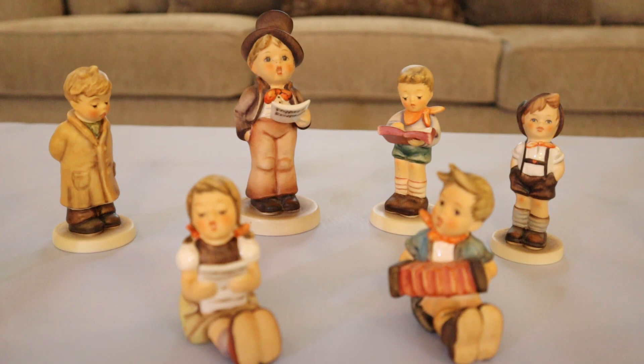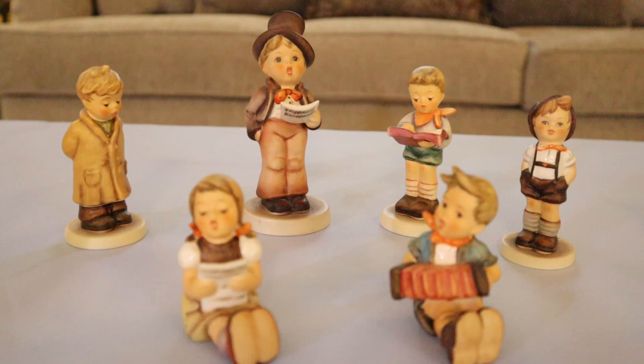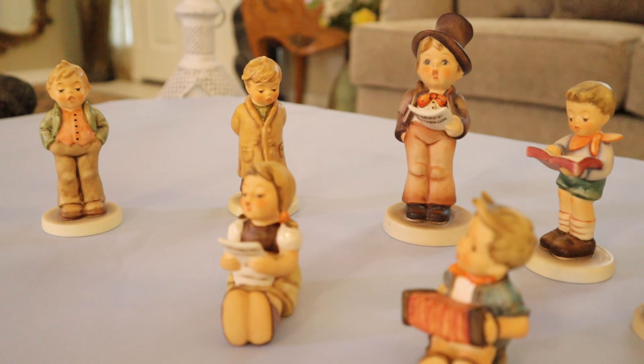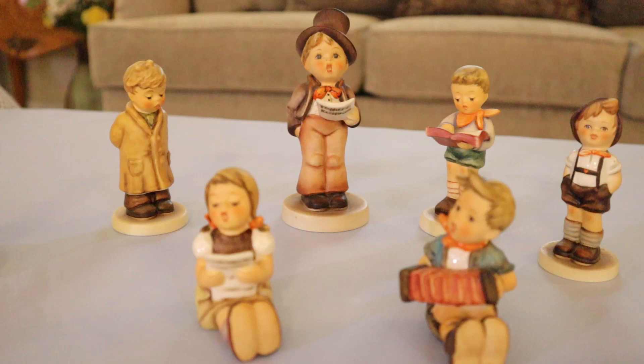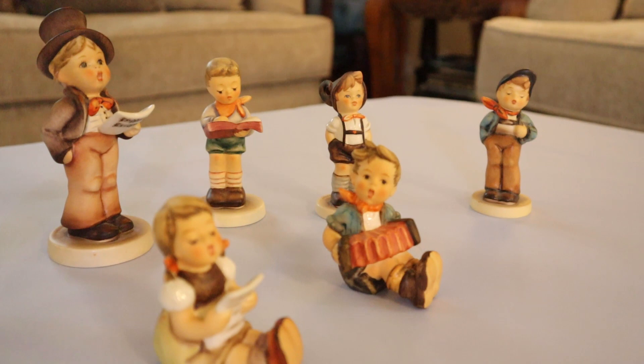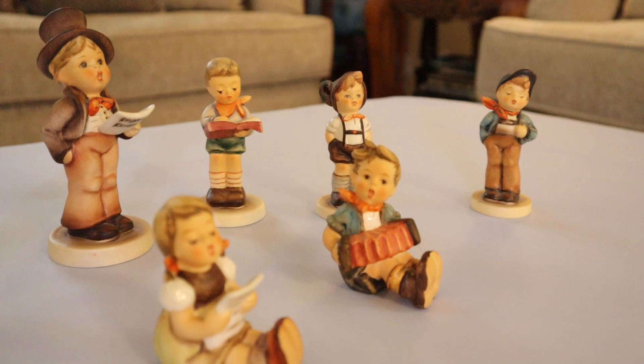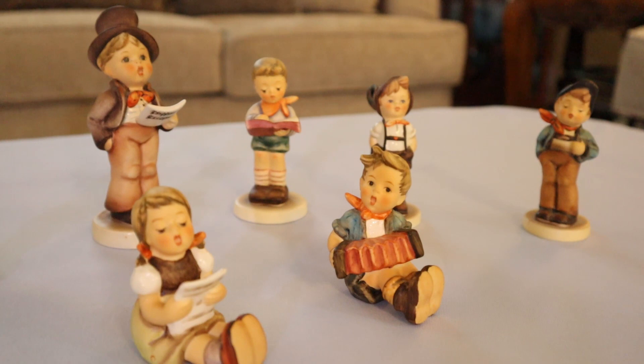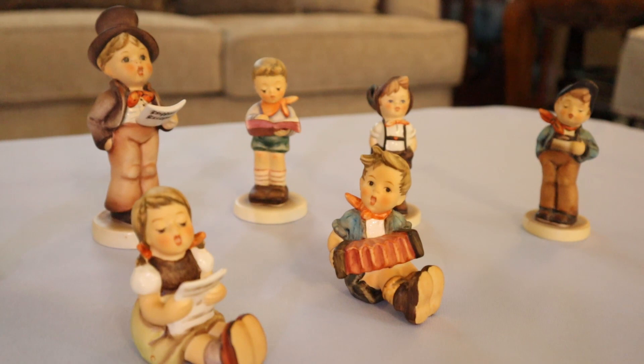Here's one more group and they're all children singing. They're all a little bit in the smaller scale — three and a half, three inch, four inch, four and a half inches tall. Super, super cute. Where are you gonna go? Not out to dinner to get these.